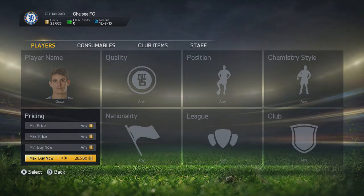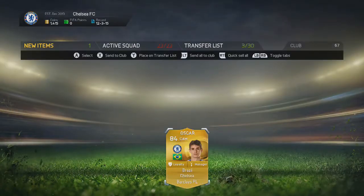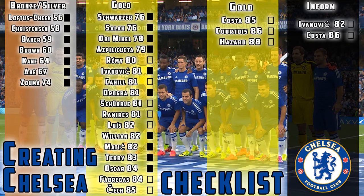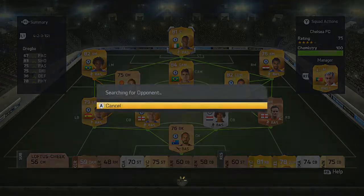The signing is Oscar — the Brazilian central attacking midfielder, 84-rated, available for about 22,000 coins which is a decent price. He has great stats: 81 pace, 85 dribbling, and 80 passing. We update the checklist — removing bronze Moussiander who isn't appearing on the market — and Oscar comes off the checklist too. He's the sixth-best Chelsea player, so it's a really nice signing. We give him the number 8 shirt, which is his kit number.